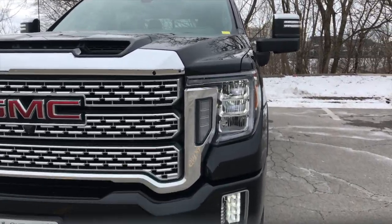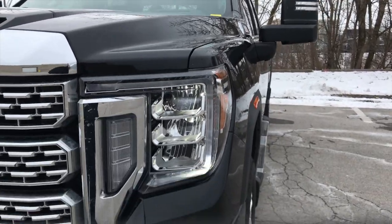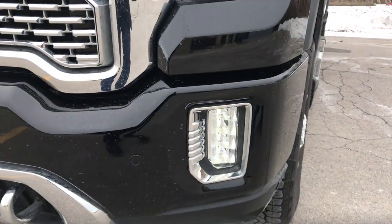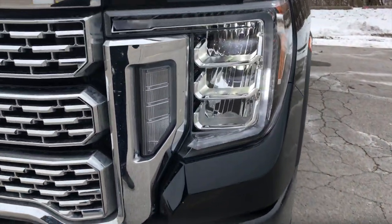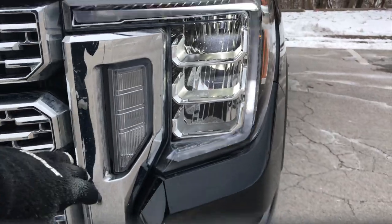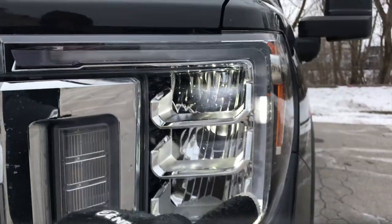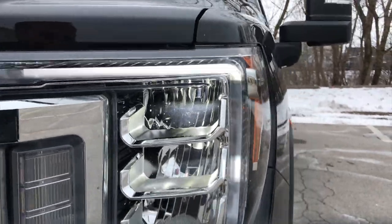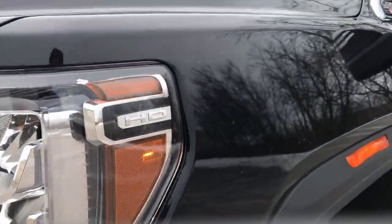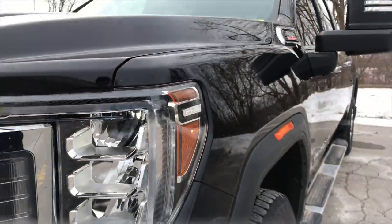Moving over to the front headlights, we have full LED daytime running lamps with C-shaped lamps, and we also have LED fog lamps down below. The turn signal here will be lit up when you activate it. We also have two LED daytime running lamps and then LED lights. Coming across the side we have a really nice HD badge with an amber orange light on the side.